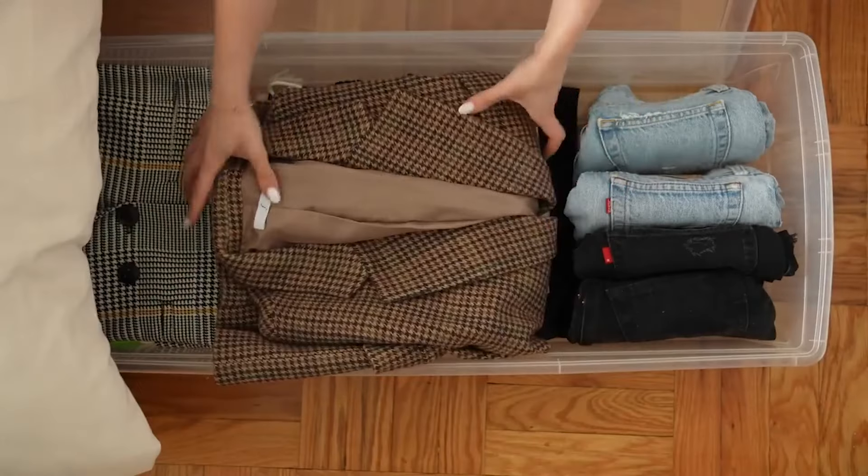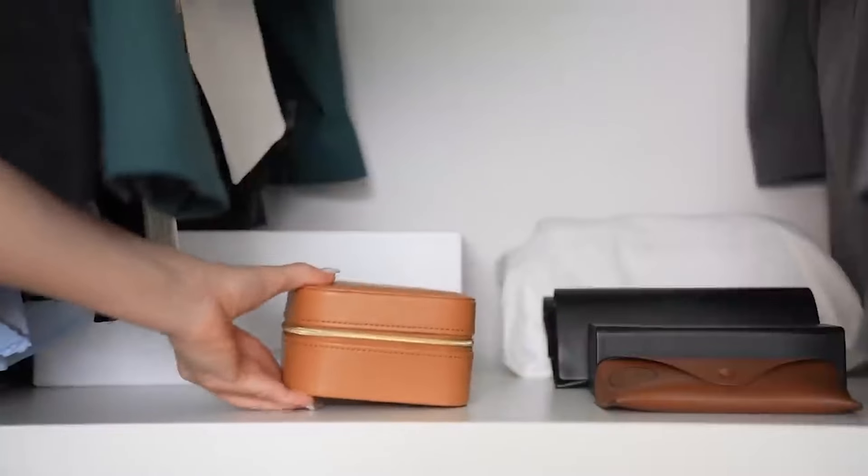So in today's video, I want to share with you 10 of my favorite tips to keep an organized and clutter-free closet, no matter what the size.